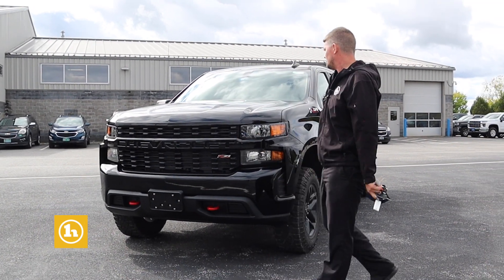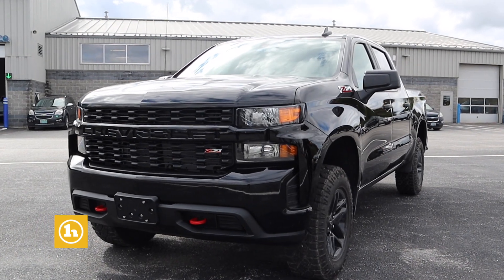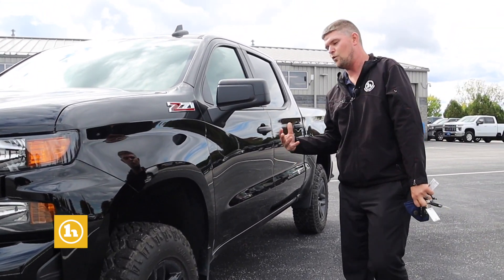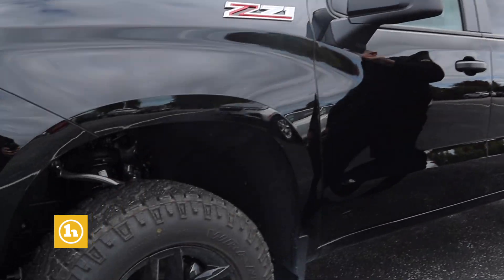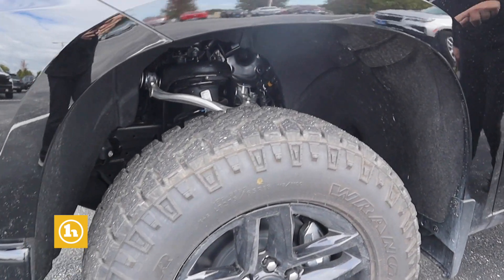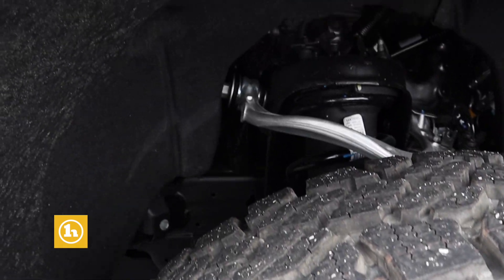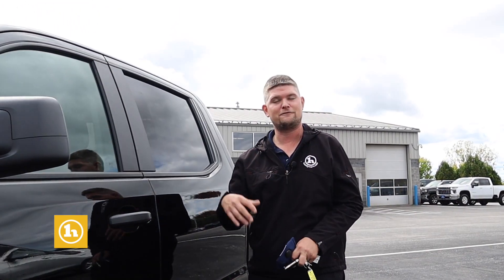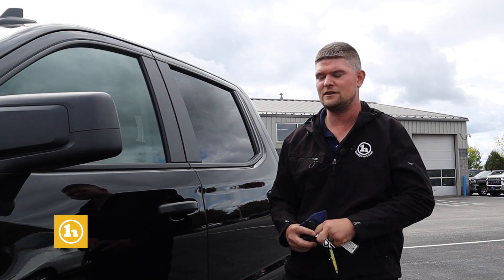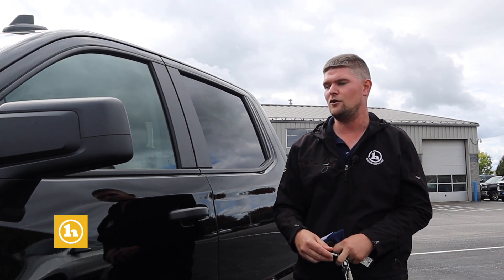This is the 2021 Chevrolet Custom Trail Boss. It's a Custom versus the LT trim level, which we do have a white one of. This has a factory two-inch lift kit, it's got the black wheels with the Duratrac tires. Z71 off-road package, which gives you four high and four low. That two-speed transfer case is really nice to have if you're in an all-terrain situation or just driving down the road and you need some extra traction at low range.